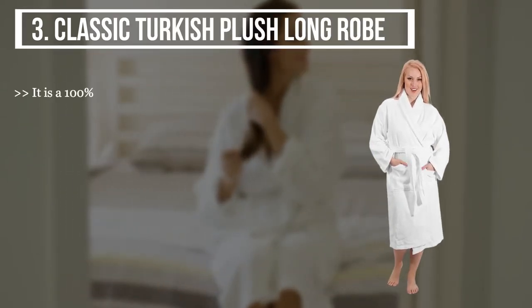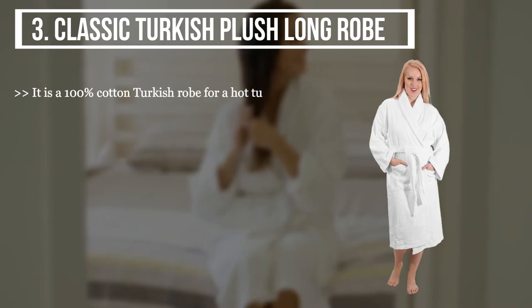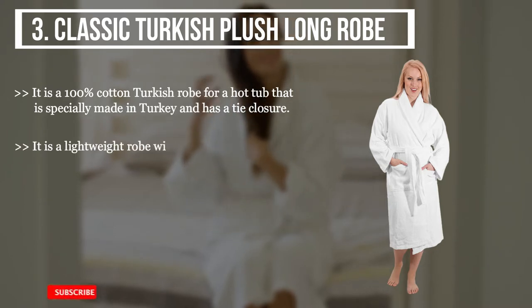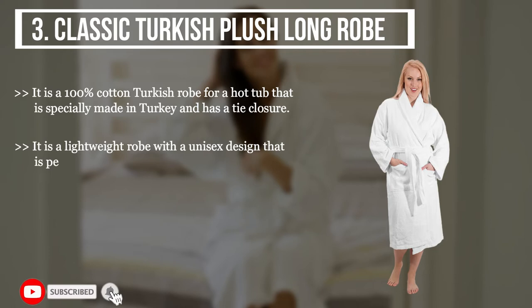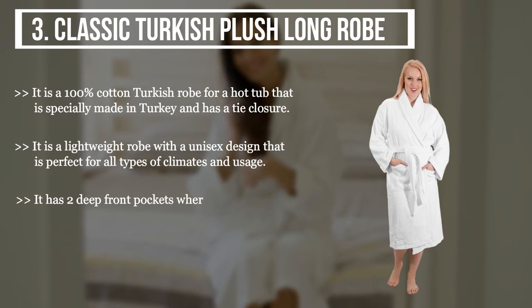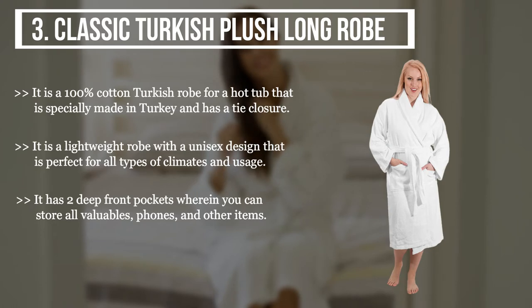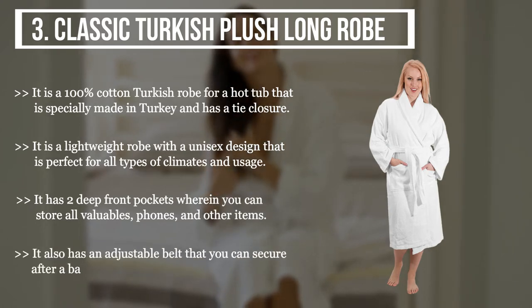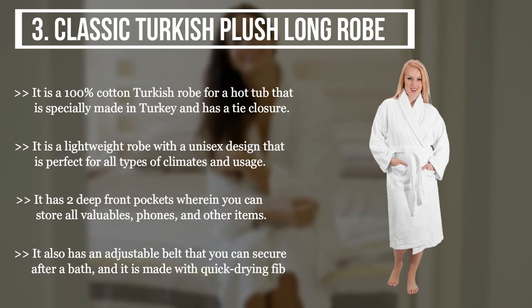The third product we have is the Classic Turkish Plush Long Robe. It is a 100% cotton Turkish robe for a hot tub that is specially made in Turkey and has a tie closure. It is a lightweight robe with a unisex design that is perfect for all types of climates and usage. It has two deep front pockets where you can store all valuables, phones, and other items.